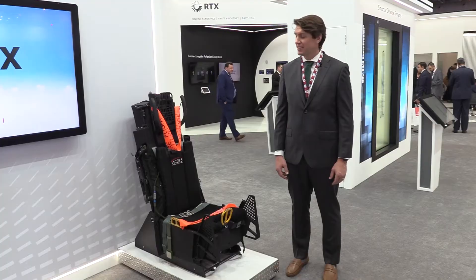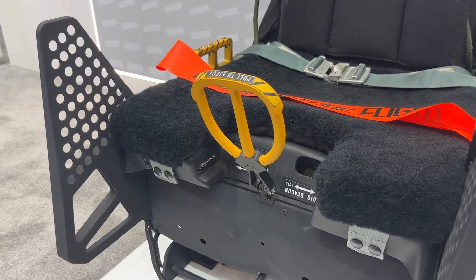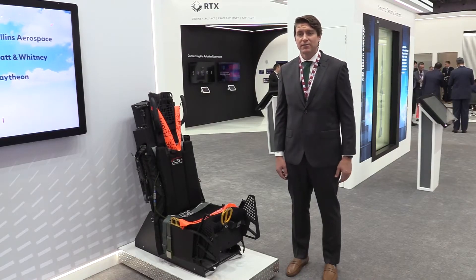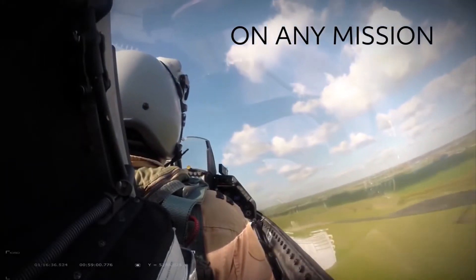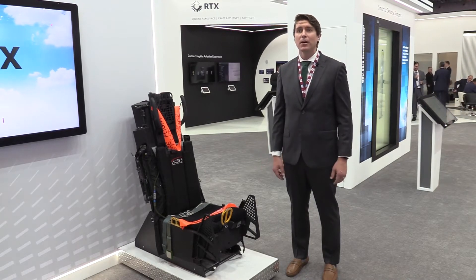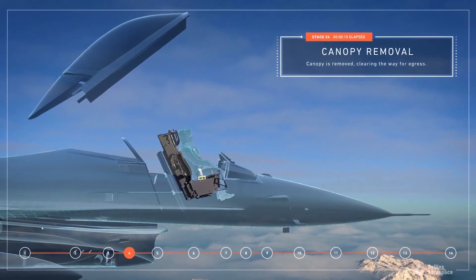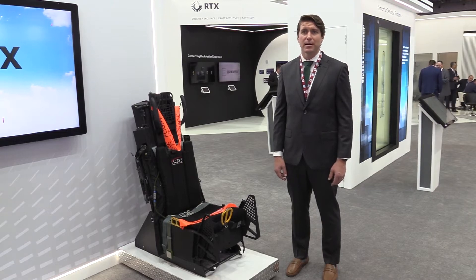In terms of capabilities, this seat is the next step up in safety and reliability that air forces will need in order to take their current fourth generation aircraft and future fifth and sixth generation aircraft into the future. Those aircraft will be operating for the next 10, 20, 30, 40 years, and this seat is designed to operate in those and provide the safest and most reliable ejection and escape system possible to allow air forces and pilots to meet their operational objectives.